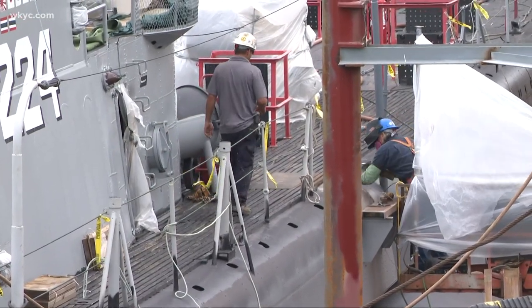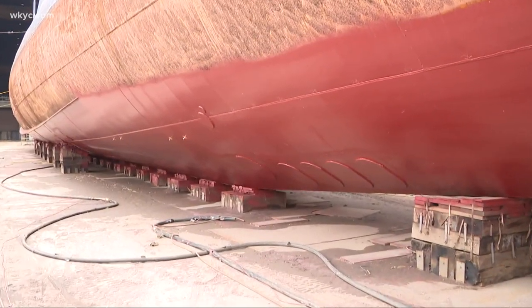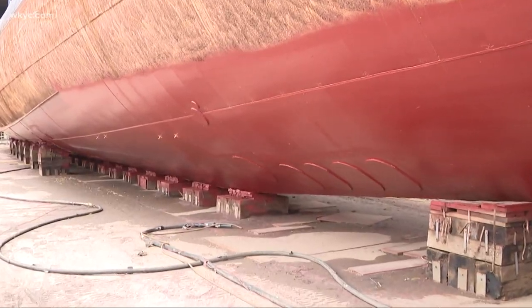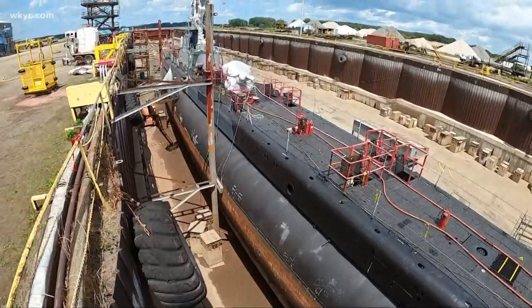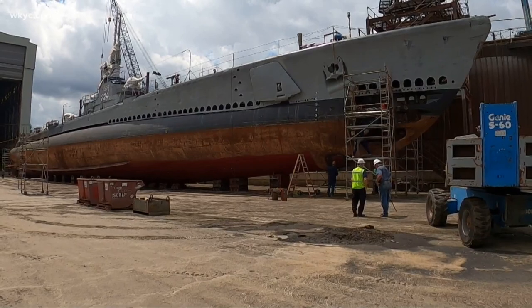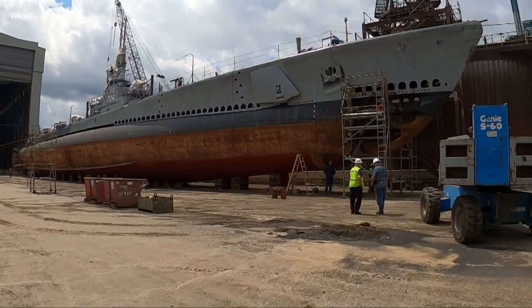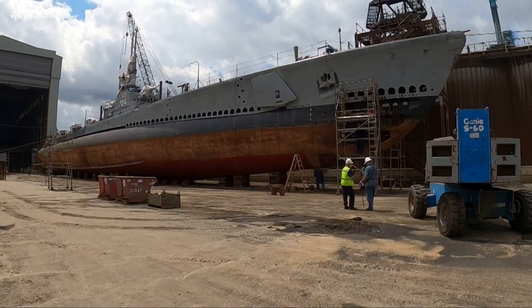The workers here have a sense of pride. Every one of our workers here feels responsible to help preserve this historic monument. To be a little part of that history is a privilege for all of us. The very bottom of the Cod was better than expected and has already been sprayed with paint. By the next time the Cod is dry docked in 8 to 10 years, they're hoping it won't need this level of work.